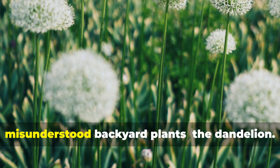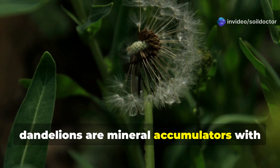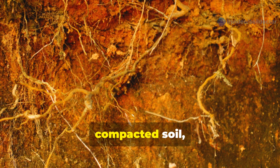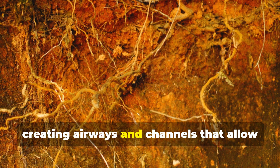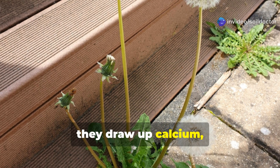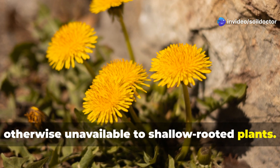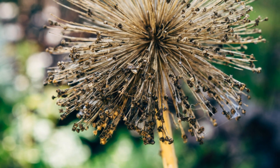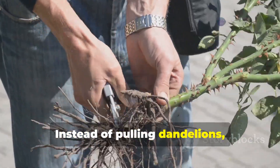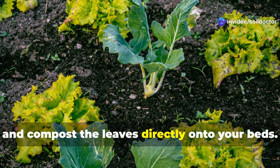Let's begin with one of the most misunderstood backyard plants: the dandelion. Far from being a nuisance, dandelions are mineral accumulators with a powerful taproot that can penetrate several feet into the ground. These roots break up hardpan and compacted soil, creating airways and channels that allow water and roots to penetrate more easily. As they reach deep into the subsoil, they draw up calcium, iron, and potassium — nutrients that are otherwise unavailable to shallow-rooted plants. When the leaves die back, those minerals are deposited into the topsoil. Instead of pulling dandelions, try cutting them just above the root before they flower, and compost the leaves directly onto your beds.